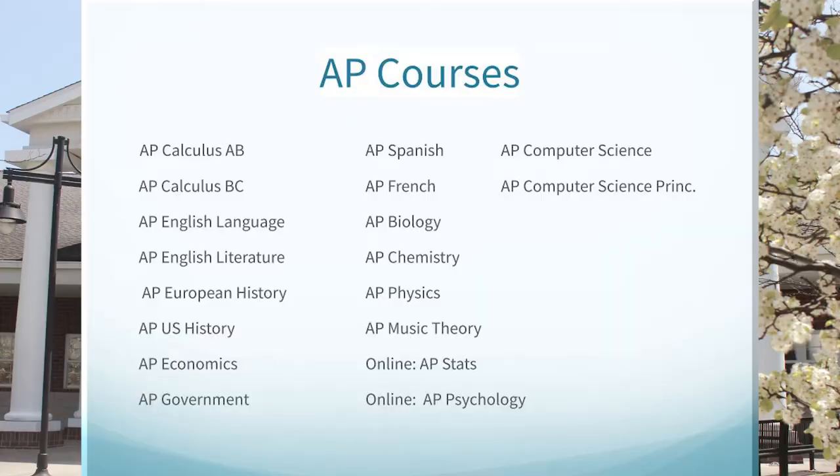This slide shares a list of our current Advanced Placement courses. They include AP Calculus AB, AP Calculus BC, AP English Language and AP English Literature, AP European History, AP U.S. History, AP Economics, AP Government, AP Spanish, AP French, AP Biology, AP Chemistry, AP Physics, AP Music Theory, AP Computer Science, and AP Computer Science Principles. We also have online courses that offer AP Statistics and AP Psychology online.